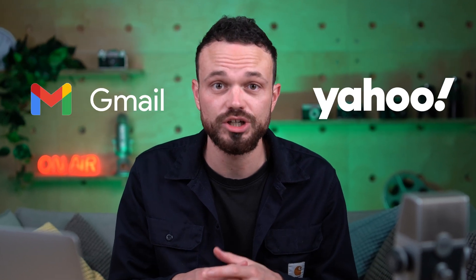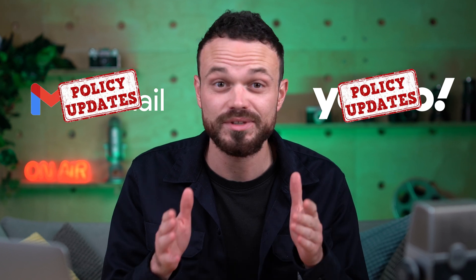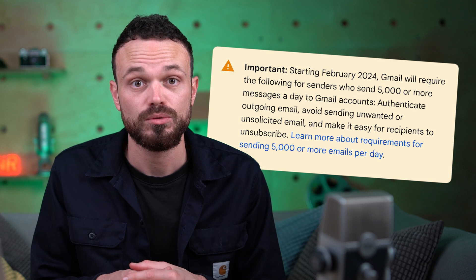Listen up. Gmail and Yahoo are changing the rules of email marketing, and if you don't meet these new requirements, then your emails may not reach the inbox. Starting in February 2024, new email authentication and spam prevention policies are going to be coming into place. What that means is that the bar for sending emails is going to be risen and thus potentially going to really impact your email deliverability.